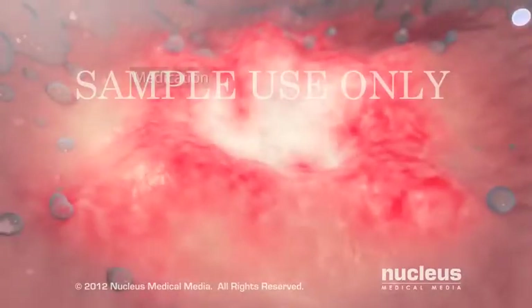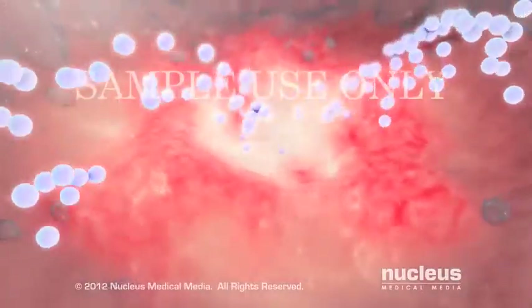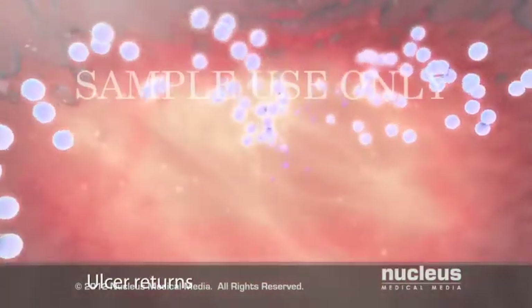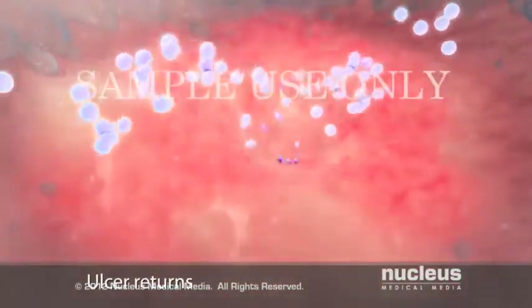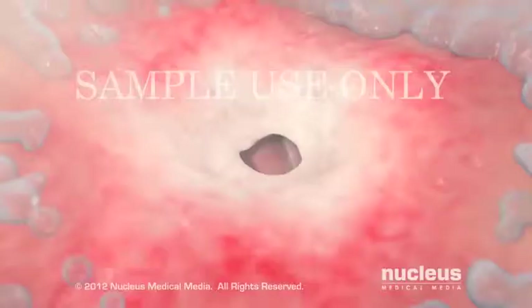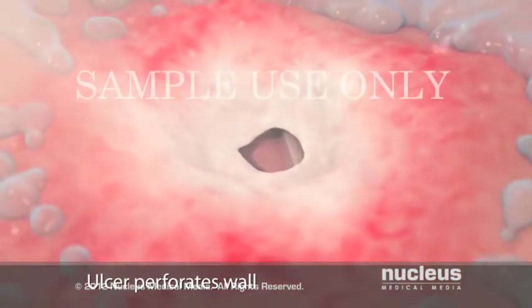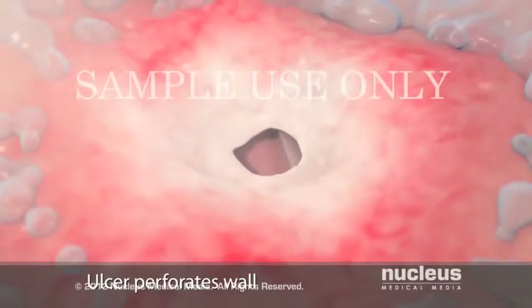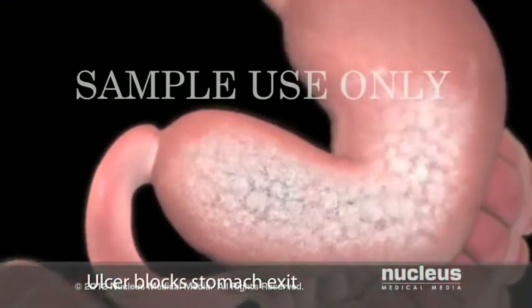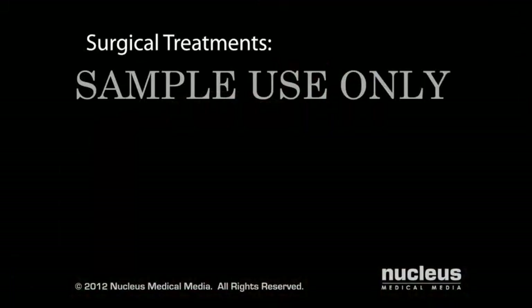You may need surgery for an ulcer that does not heal with medication, or for an ulcer that goes away with treatment and then comes back. You may need surgery for an ulcer that bleeds. If your ulcer breaks through or perforates the wall of your stomach or duodenum, you may need surgery to repair the damage. You may also need surgery for an ulcer that blocks food from moving out of your stomach.